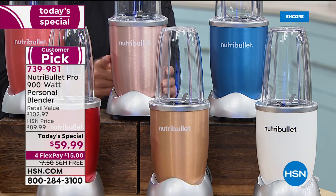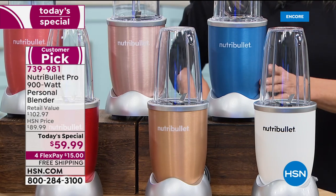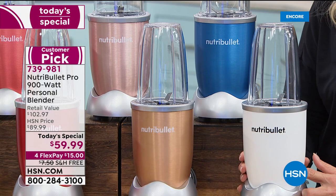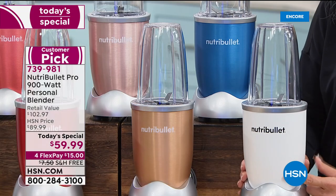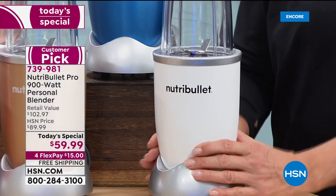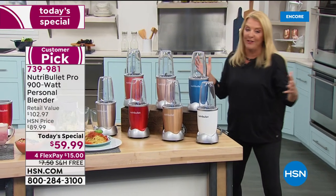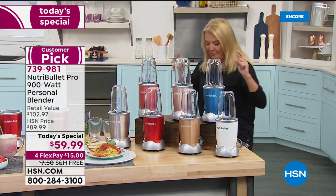Some of these are already limited. If you want the blue, there are only 250 remaining. The NutriBullet is known for smoothies, but it can do so much more — it's the handiest, most versatile kitchen helper. Cheryl is joining me tonight.